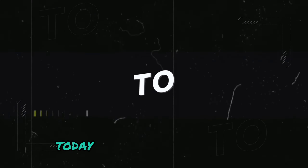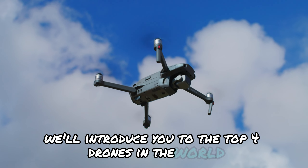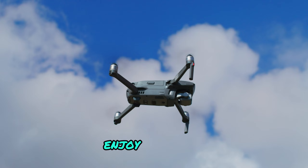Hello drone enthusiasts. Today we're here with a video where we'll introduce you to the top four drones in the world. In this video we'll dive deep into the features of each drone. Enjoy the show.